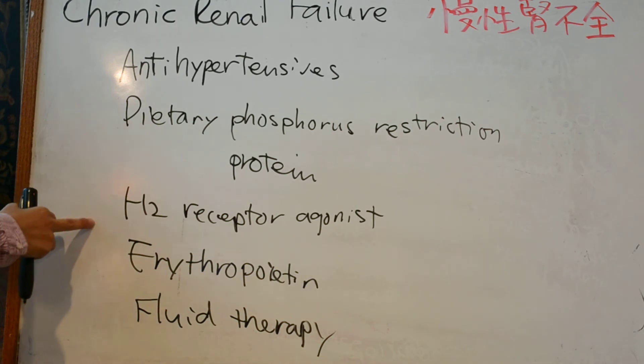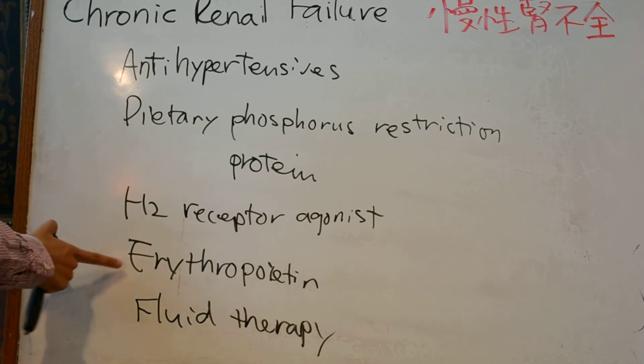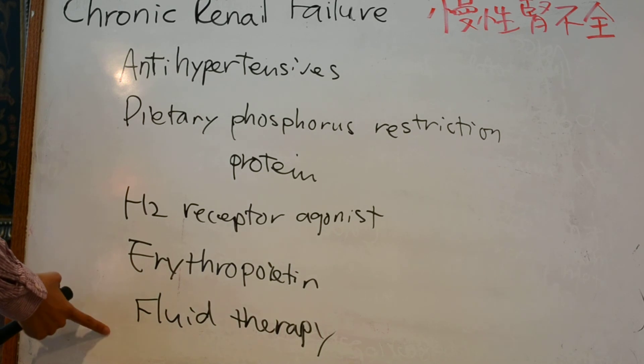For the H2 receptor agonist, famotidine is often used, which helps decrease vomiting due to high gastric acidity. Erythropoietin is for cats that show clinical signs due to anemia. Most importantly, you should remember fluid therapy.